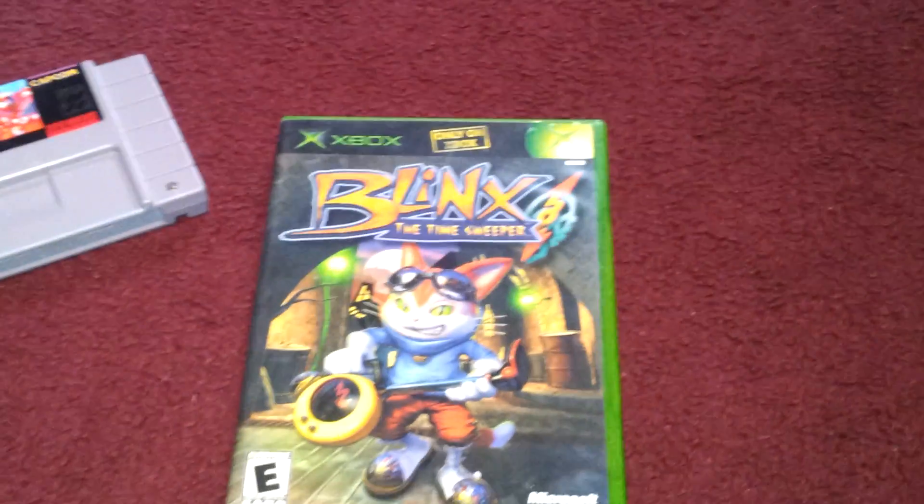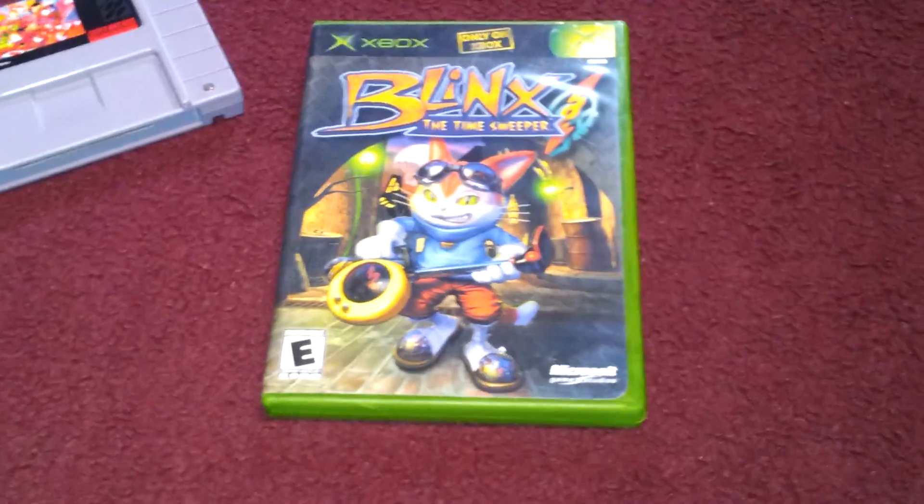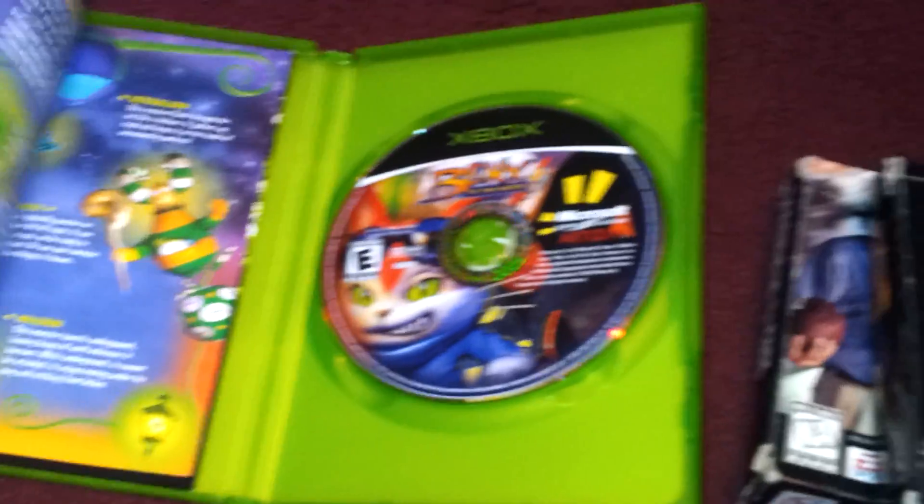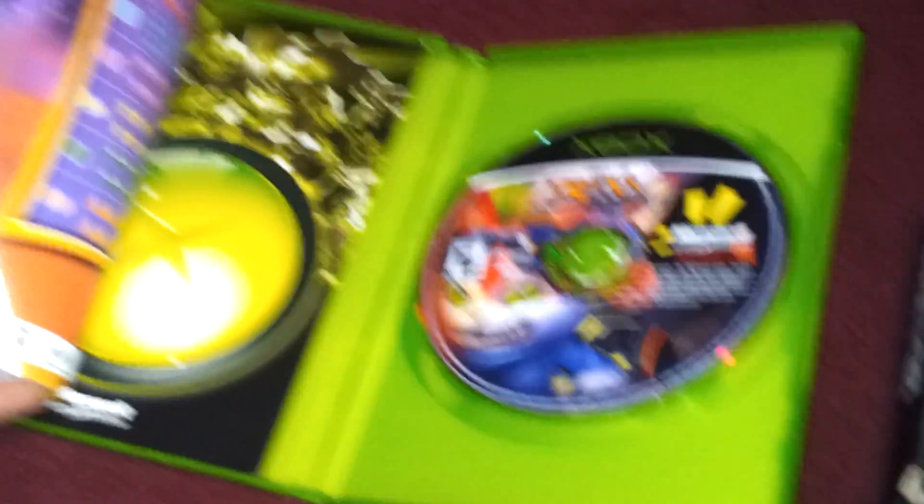Here I got this game — Blink the Time Sweeper. Good shape. I haven't played it yet, but it looks pretty fun. And it was complete. I'm pretty sure I paid two. It came with another thing back there, so yeah, that for two.